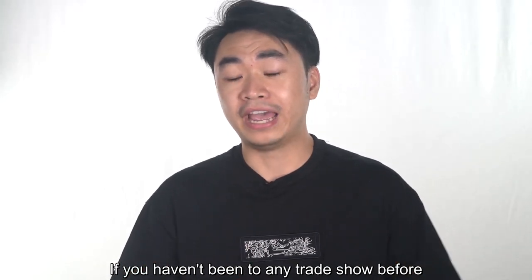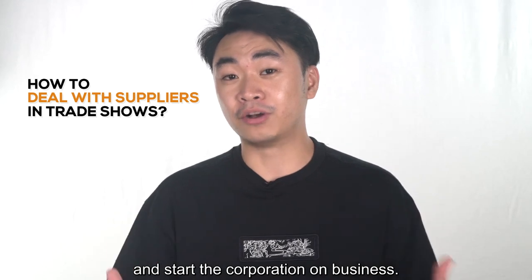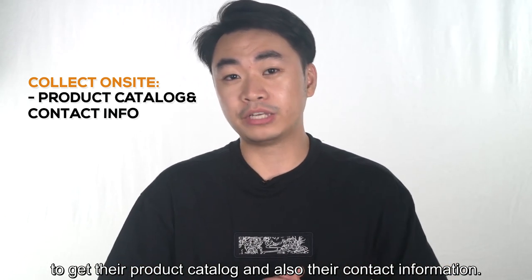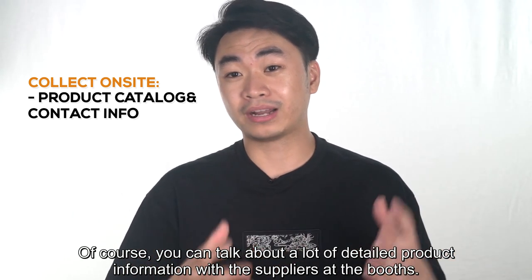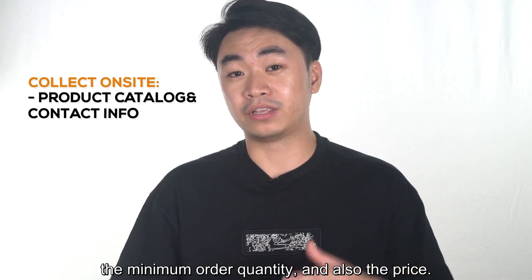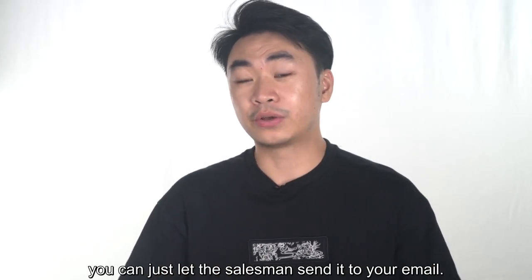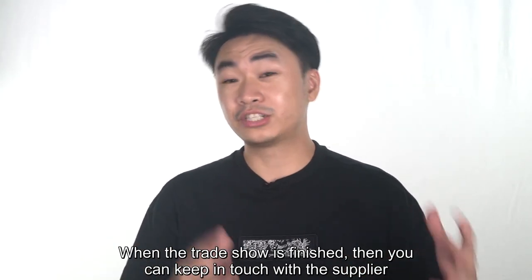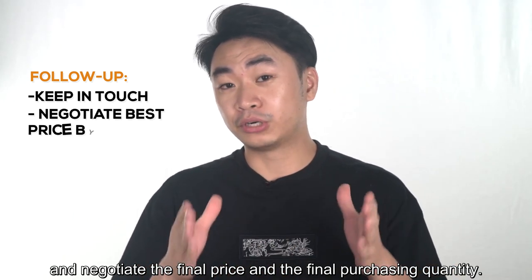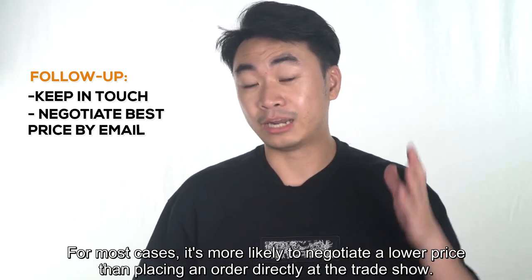If you haven't been to any trade show before, let me tell you the correct way to deal with Chinese suppliers at a trade show. What you need to do is look at the supplier's products to get their product category and contact information. You can talk about detailed product information with the supplier at the booth, but the most important things to note are the minimum order quantity and the price. For more detailed product specifications, just let the salesman send them to your email. When the trade show is finished, keep in touch with the supplier and negotiate the final price and purchasing quantity. In most cases, it's more likely to negotiate a lower price than placing an order directly at the trade show.